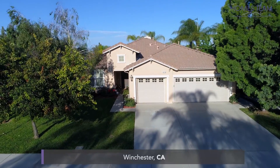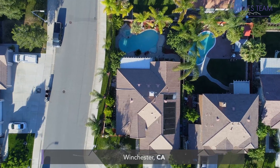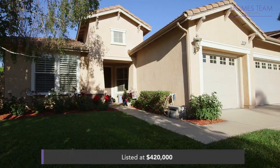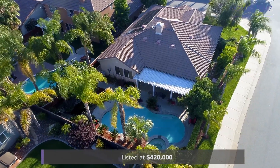Today's listing is a 2,320 square foot single level pool home in the Winchester community of Butterfield on a corner lot with three bedrooms plus an office, two baths listed at $420,000 with no HOA.